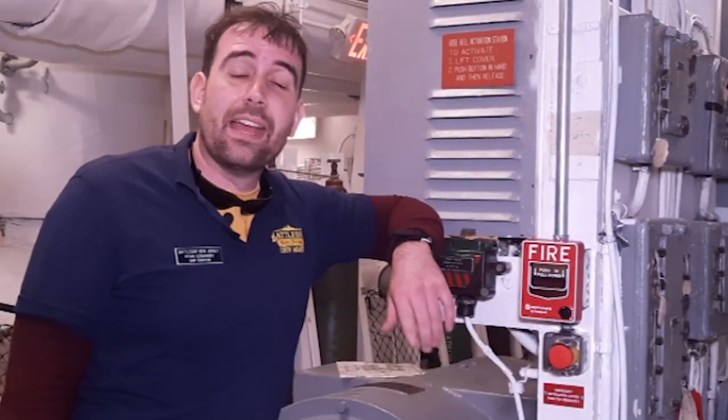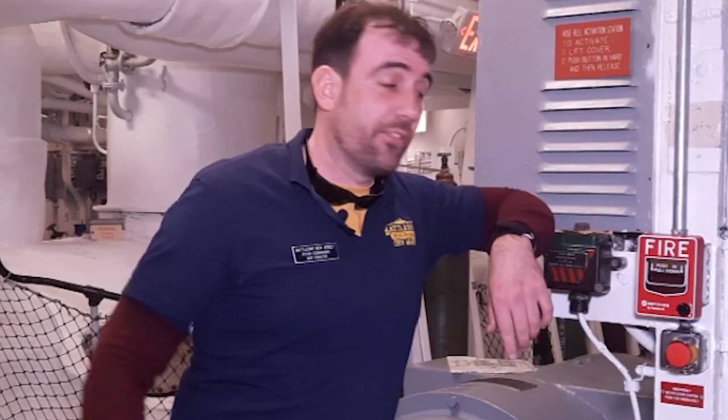Hi, I'm Ryan Szymanski, curator of Battleship New Jersey Museum and Memorial, and today we're going to talk about the self-destruct button on the ship.